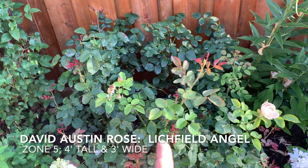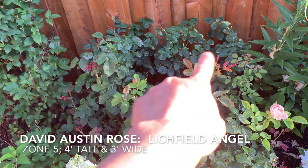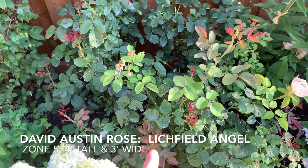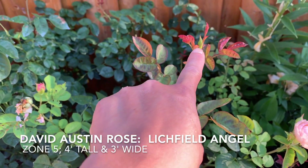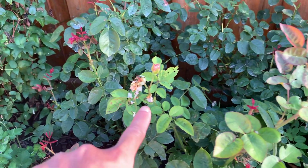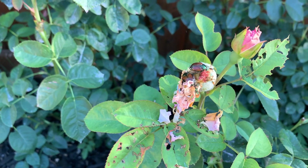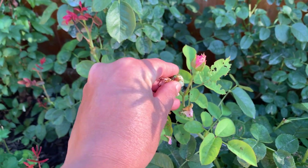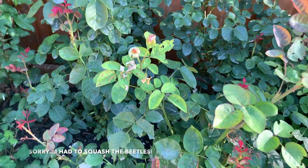Right behind that I've got my Latchfield Angel David Austin roses — I've got one, two, three of them. I did feed them after the first bloom and you can see there are now lots of buds forming. If you live in my area you probably know what these are — these are the Japanese beetles, and when they go through they pretty much eat everything.